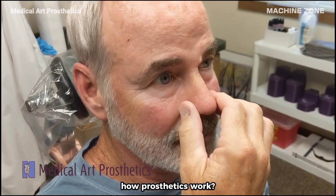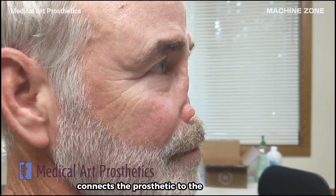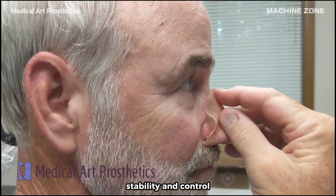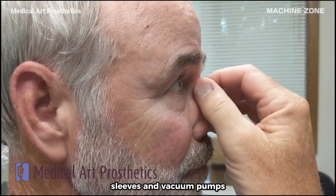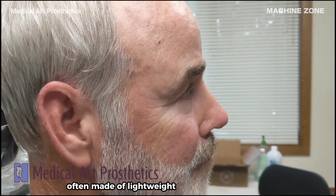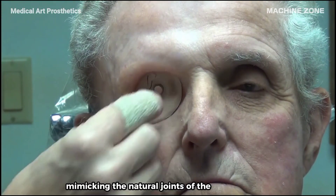The way a prosthetic works can vary depending on its type and complexity, but there are some general principles that apply to most of them. The socket is a custom-fitted attachment that connects the prosthetic to the residual limb — it's crucial for comfort, stability, and control. A suspension system helps keep the prosthetic securely attached to the body, with common methods including straps, sleeves, and vacuum pumps. The internal structure forms the skeleton of the prosthetic, often made of lightweight and durable materials like carbon fiber or titanium. Joints allow for movement and flexibility, mimicking the natural joints of the replaced limb.